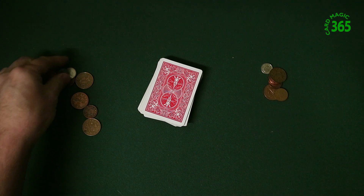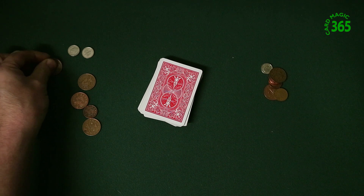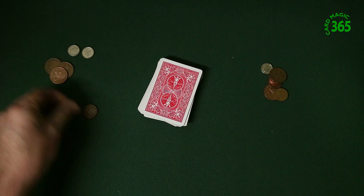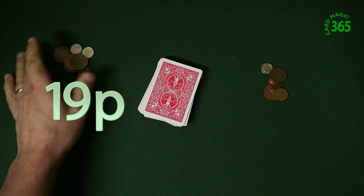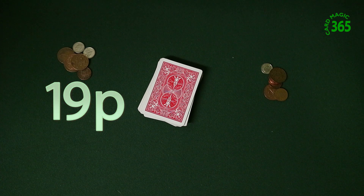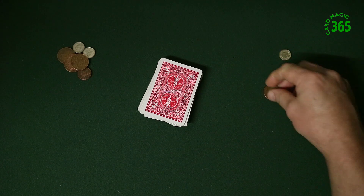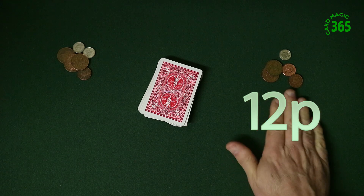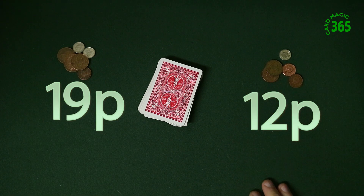So in this situation we've got 5, 10, 2, 4, 6, 8, 9 — that's 19 pence there in UK money. And the other person's got 5, 10, 12 — so they have 12. So 19 and 12.